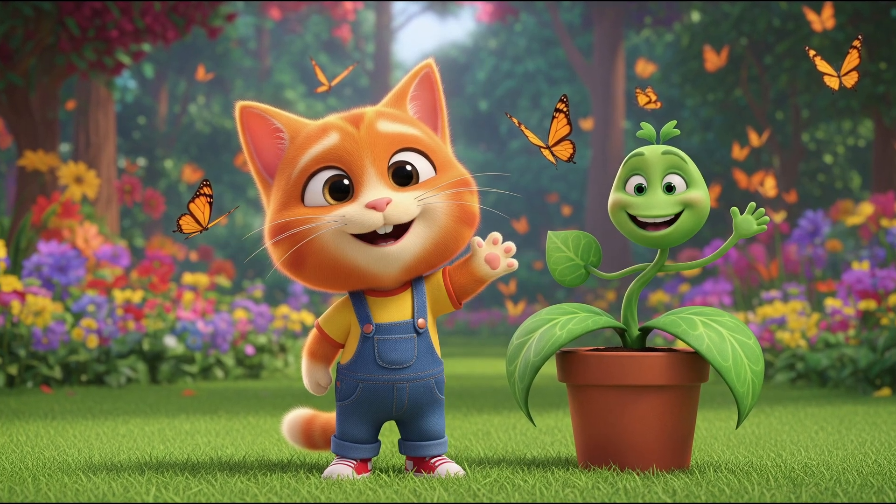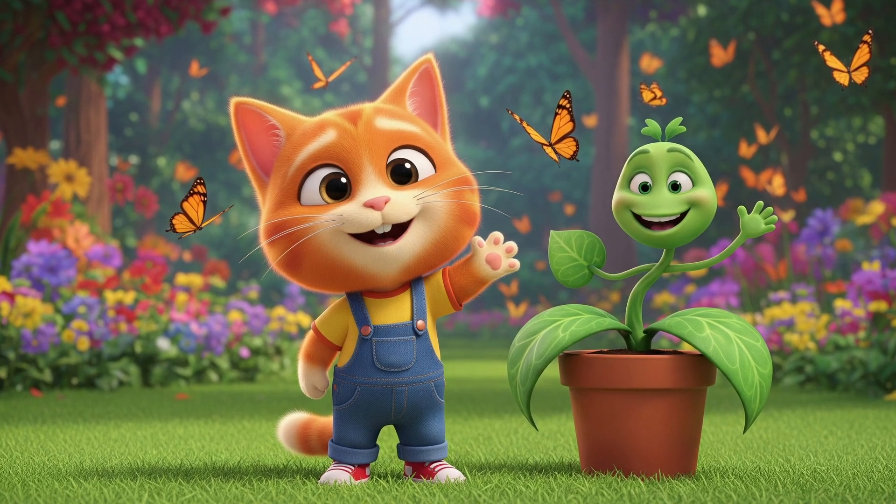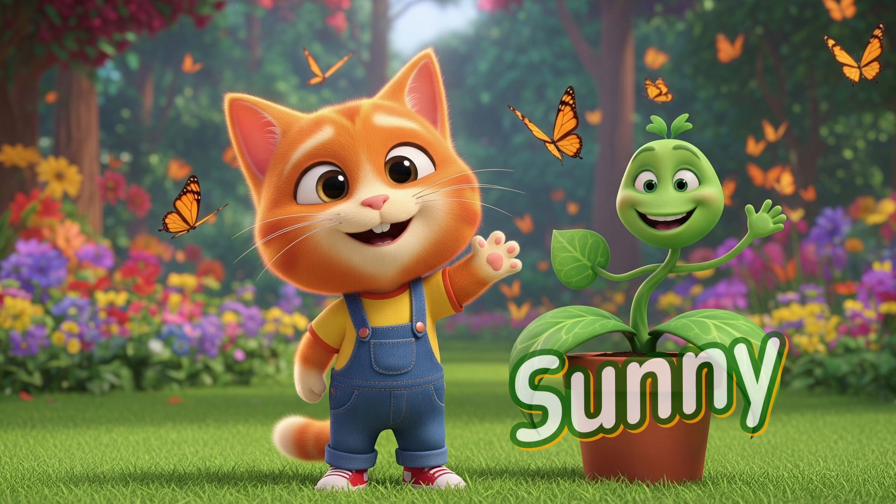Hi, friends. Have you ever wondered how plants make their own food? Let's find out with my friend, Sunny the plant.